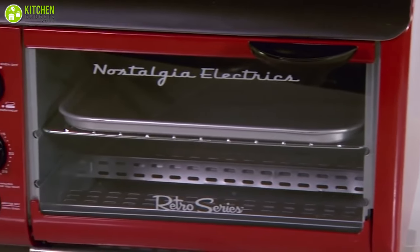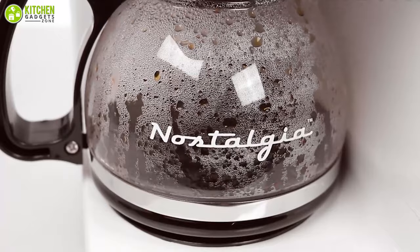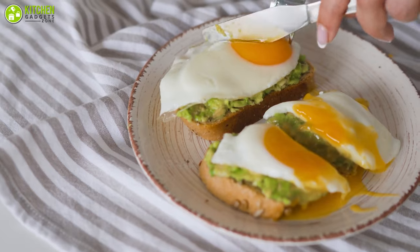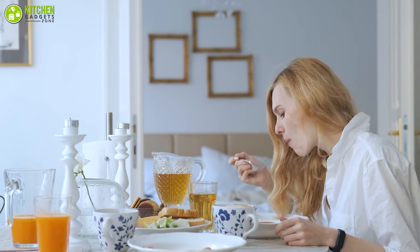These breakfast stations make it effortless to prepare eggs or bacon, toast bread, and simultaneously brew fresh coffee in the same adorable appliance. They're also fantastic for small spaces as they come with such a tiny footprint. So in today's video, we've rounded up the five best breakfast stations that can help you serve a warm meal even in a hurry.